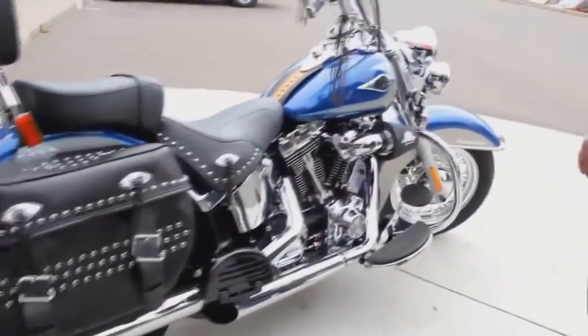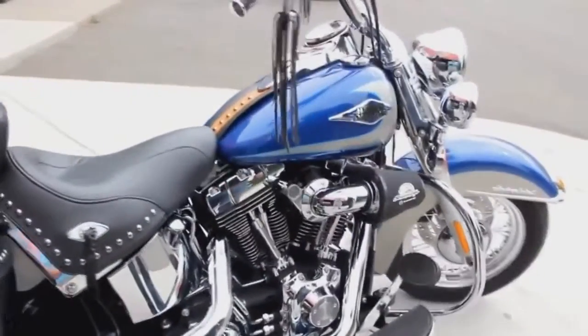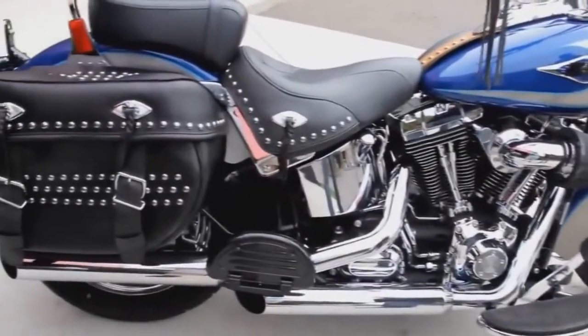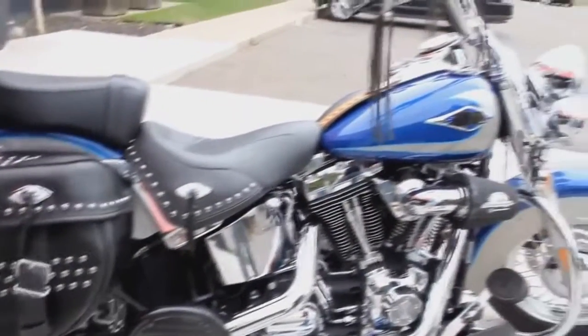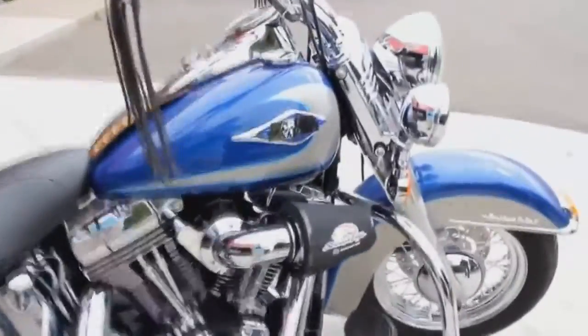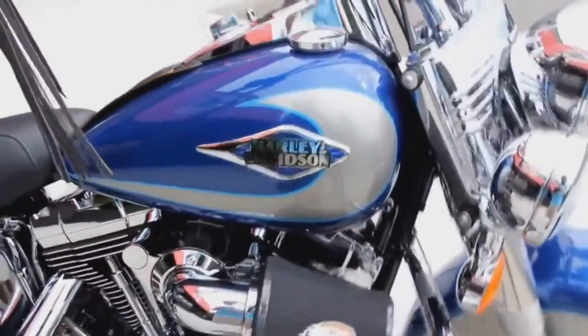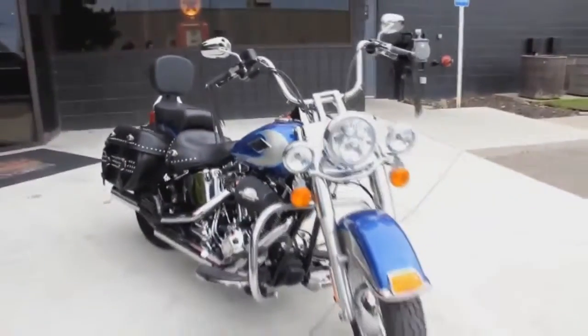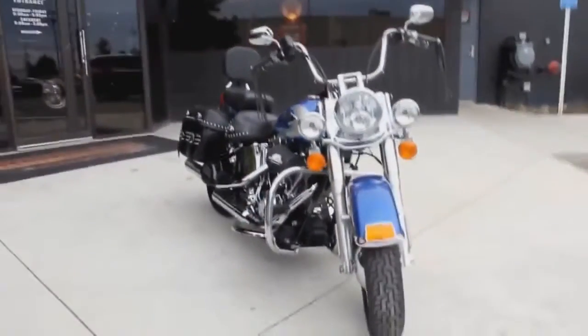We've got the Screaming Eagle Stage 1 kit on this 96 cubic inch V-twin. That adds a little bit of horsepower, and that includes the pipes and the air intake there. At Vanguard Motor Sales, we purchase all of our vehicles, so this bike's not on consignment with us — we actually purchased the bike and we have it for sale.